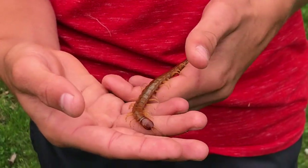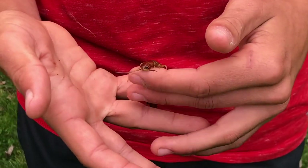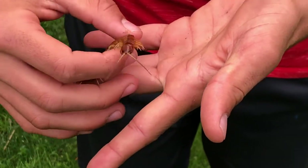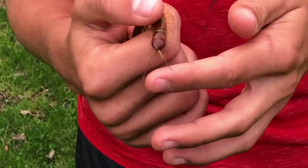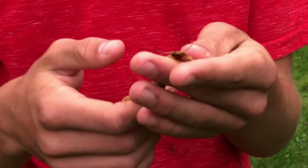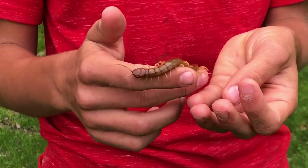I have two of these centipedes. I feed them crickets and cockroaches. What they'll do is they'll grab it with their modified front pair of legs, which are kind of like claws that have venom in them. The venom is very strong and can kill their prey very quickly.